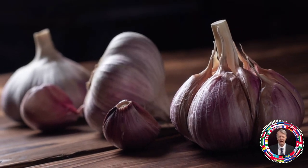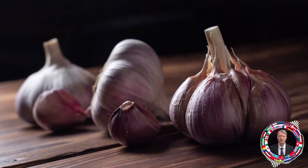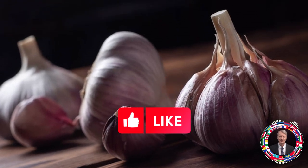Your gut is your first line of defense against these attacks, so you need to make sure that you keep it healthy. This can be achieved by providing your body with the good bacteria it needs.